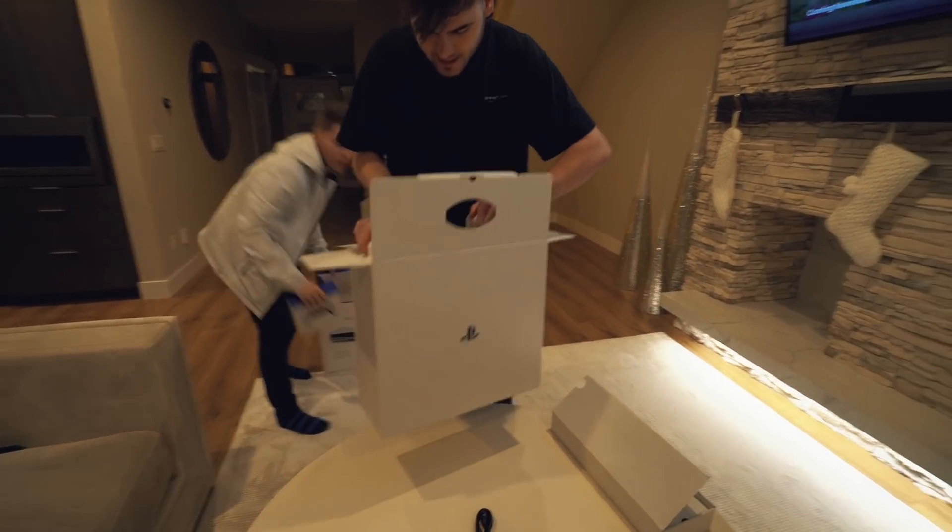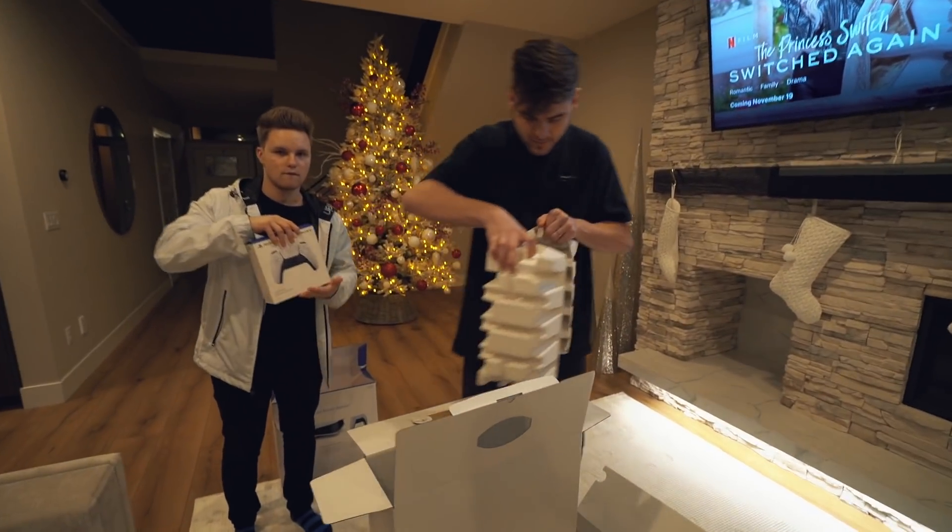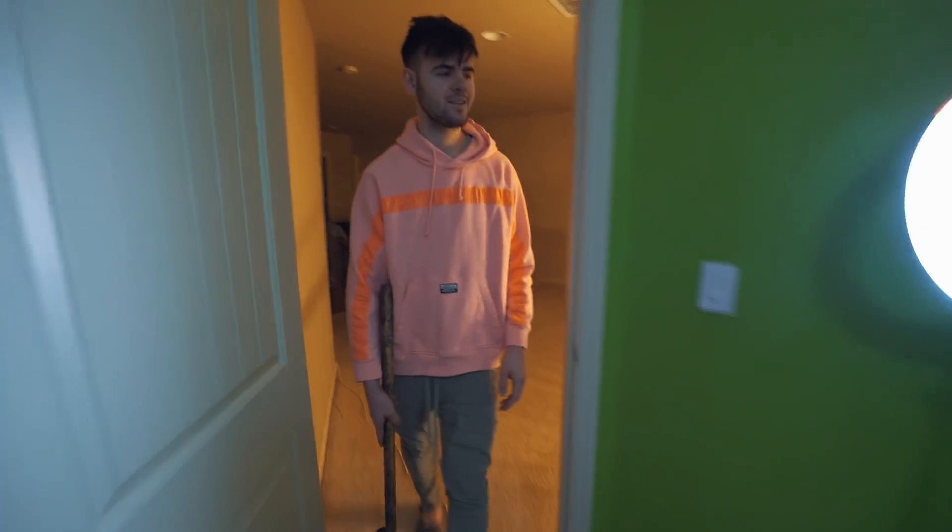The new and improved PlayStation 5. Tim! You ready to get this? Guys, guess what I just got.